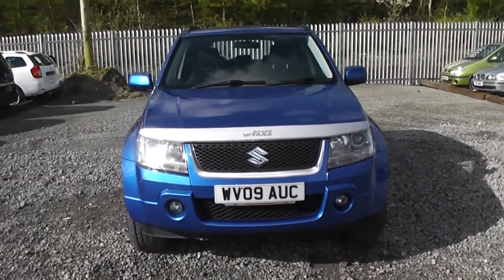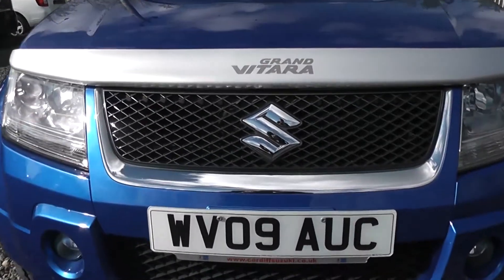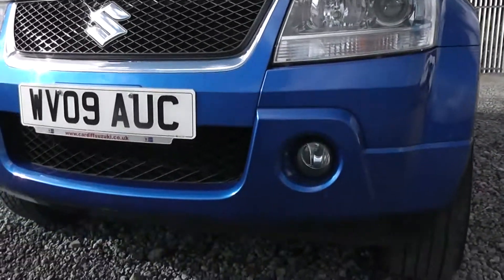As you can see at the front of the vehicle we have a chrome Suzuki badge as well as chrome trim along the front grille. We also have Xenon headlights and front fog lights.